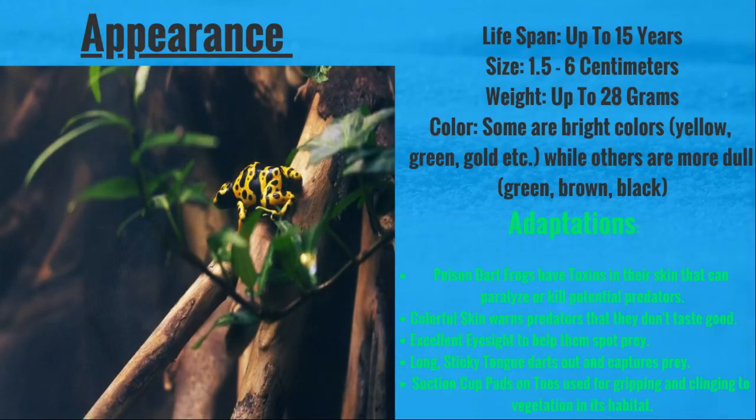They come in a variety of colors. Some are bright, like yellow, green, and gold, while others are a bit more dull, like green, brown, and black. And they have some different cool patterns and designs.